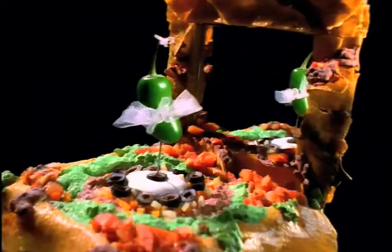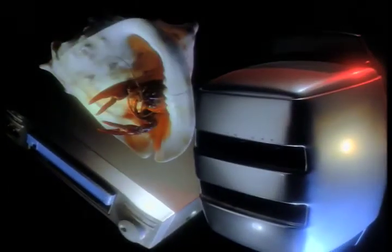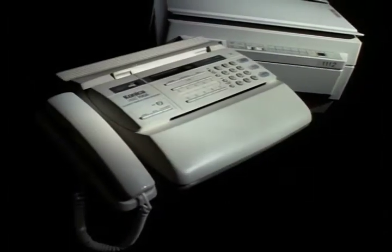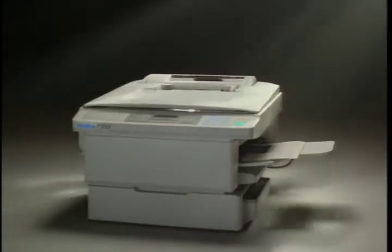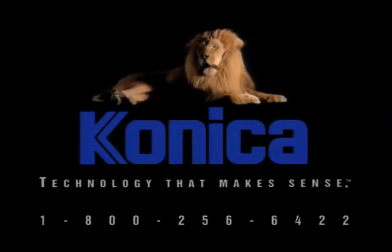What if you combine a skateboard, nachos, and a music box? How about a VCR, toaster, and a hermit crab? Oh boy. How about a copier, plain paper fax, and printer? The Konica 7310 — three great machines in one convenient package. Now that's technology that makes sense. Only from Konica.